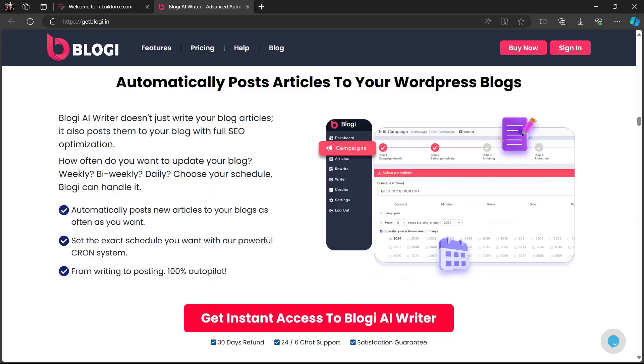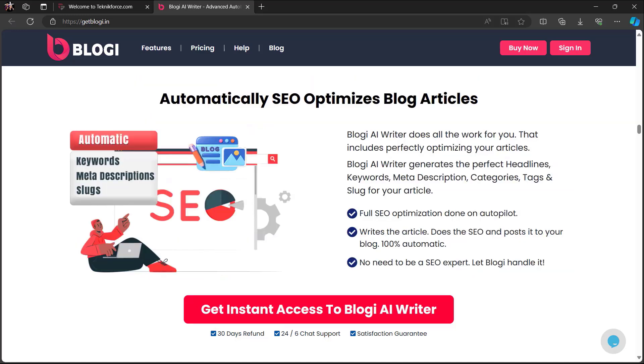Bloggy automatically posts articles to your WordPress blogs. Bloggy AI Writer doesn't just write your blog articles — it also posts them to your blog with full SEO optimization. How often do you want to update your blog? Weekly? Bi-weekly? Daily? Choose your schedule and Bloggy can handle it. It automatically SEO-optimizes blog articles and does all the work for you, including perfectly optimizing your articles.